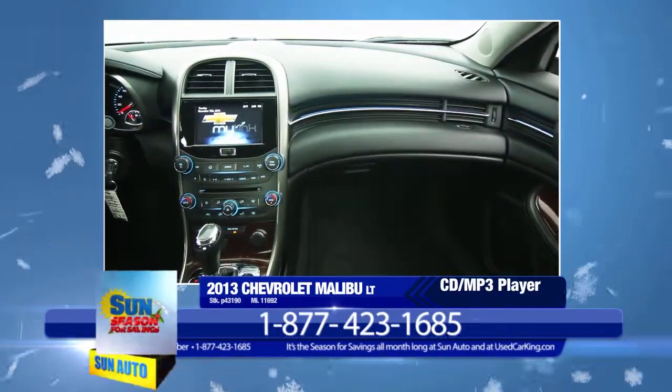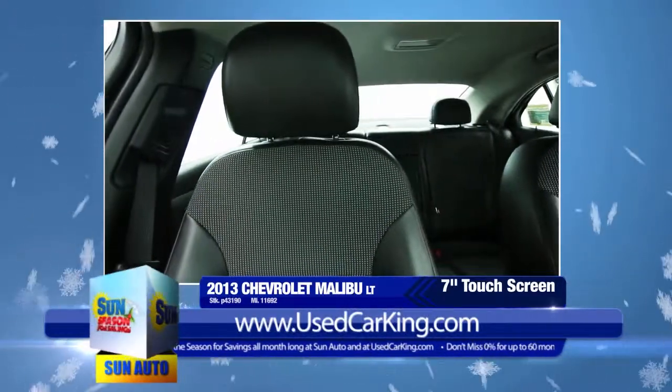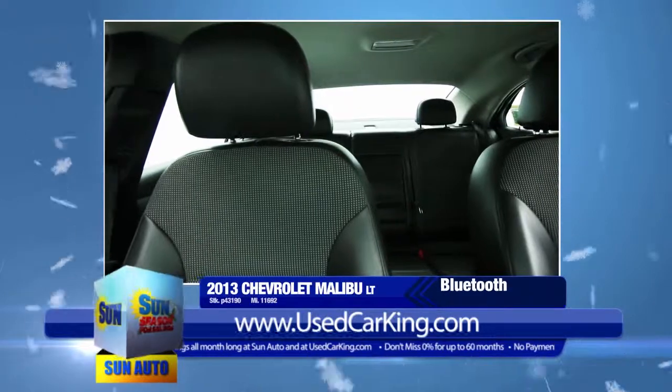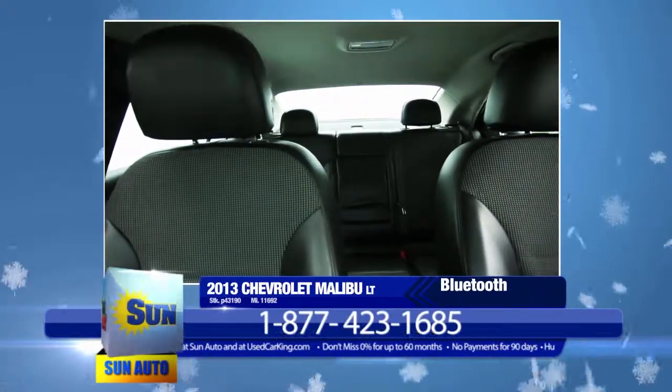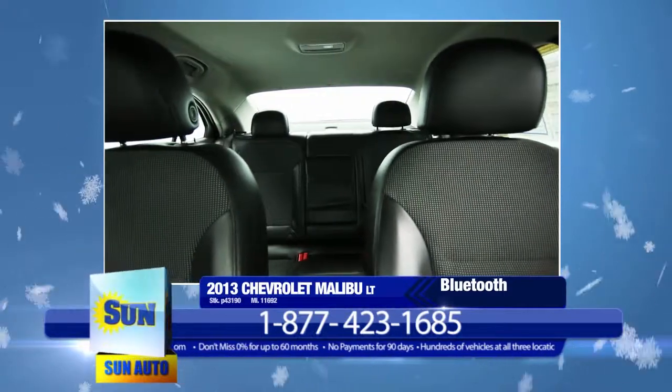CD MP3 player with MP3 playback and 7-inch color touchscreen display, auxiliary input jack, Chevrolet MyLink touch Bluetooth with streaming audio capability for music including Pandora, Stitcher, GraceNote, and smartphone with voice recognition.